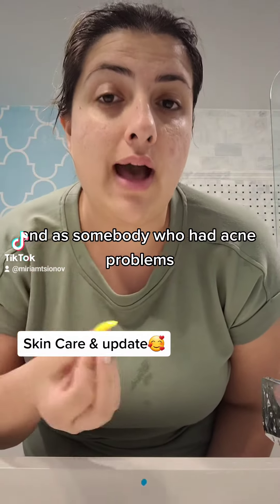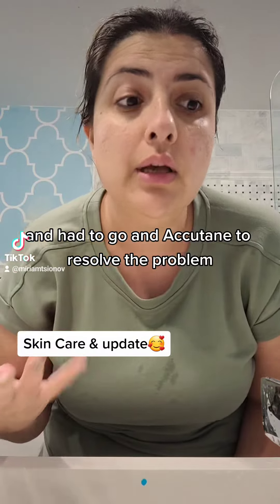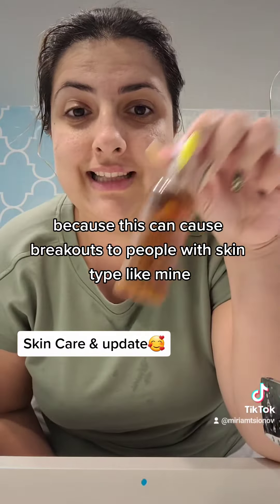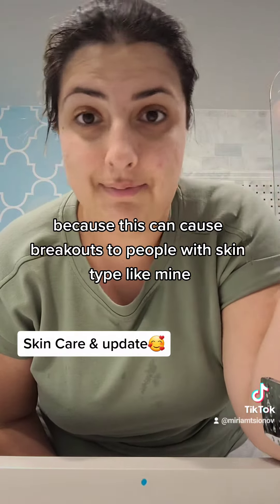As somebody who had acne problems and had to go on Accutane to resolve the problem, I understand that this was the root cause, because this can cause breakouts to people with skin types like mine.